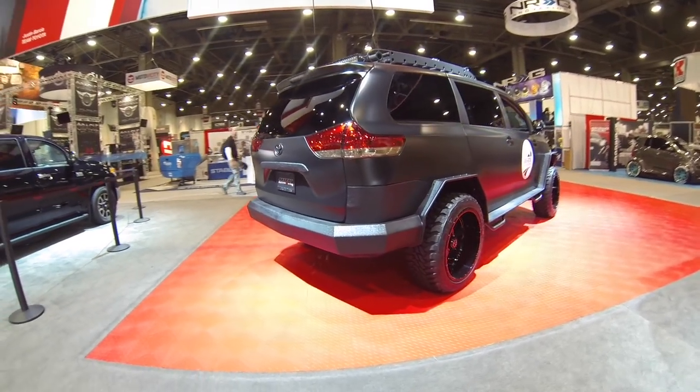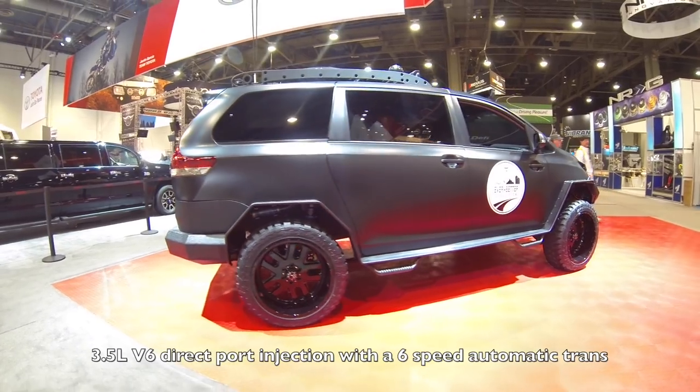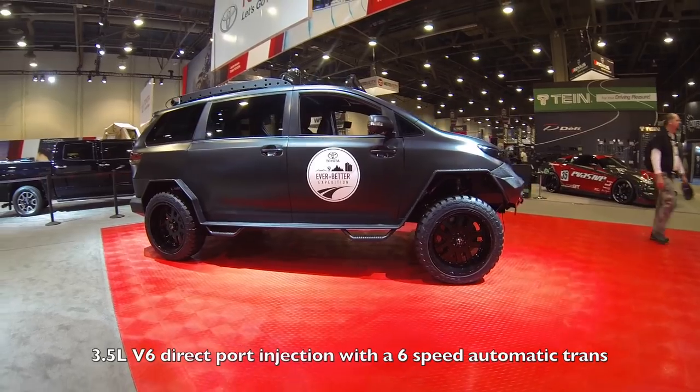They didn't tell me what was under the hood, but I'm just going to take a wild guess because it's SEMA. This is probably the new 3.5-liter V6 with direct port injection and a 6-speed automatic transmission.